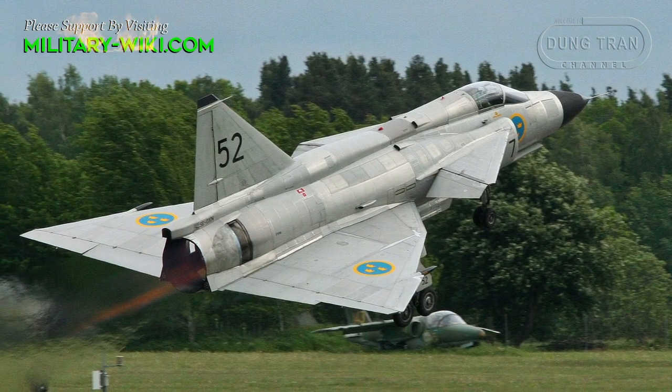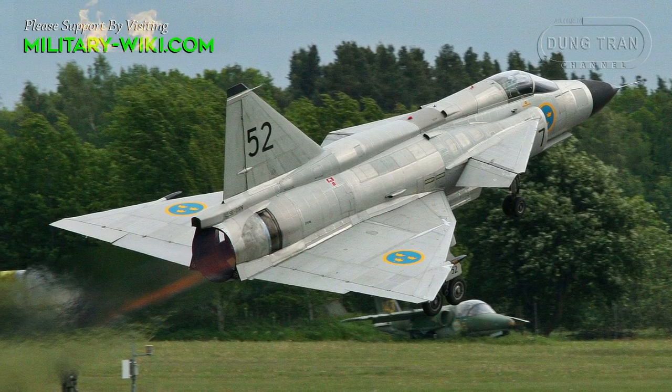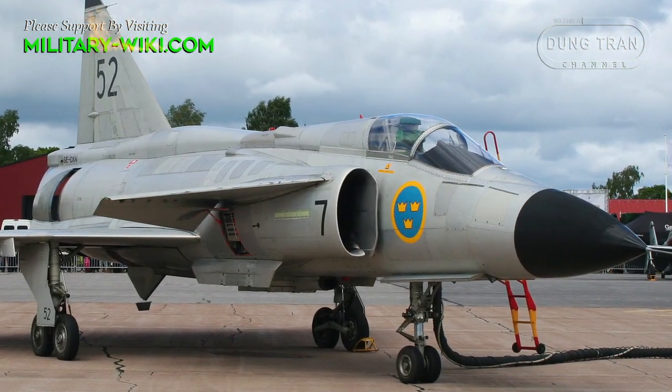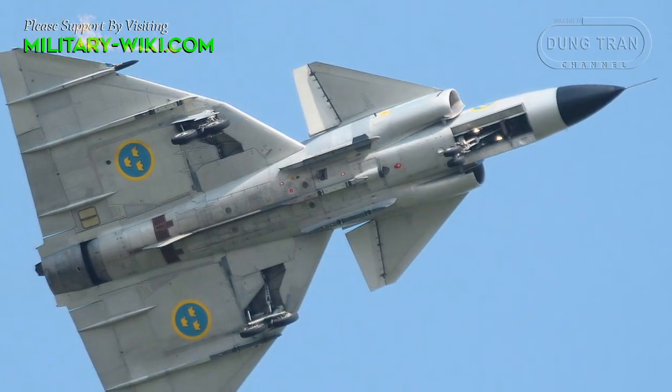The highlights of this fighter are the ability to take off from short runways, easy maintenance and repair, and supermaneuverability thanks to the delta wing configuration and its canard design.